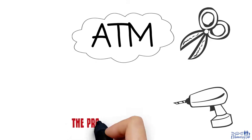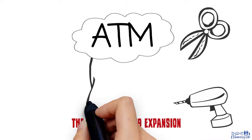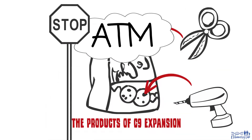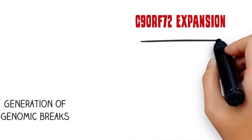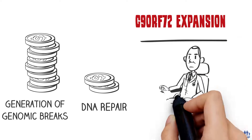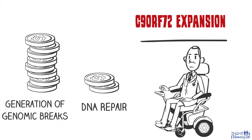Sadly, the products of C9ORF72 expansion sequester some of these essential repair components, making them not available, or less available, to fix the high number of DNA breaks. The combined effect of expansion-driven increase in DNA breaks and the perturbed ability to repair the breaks cause neuron cell death.